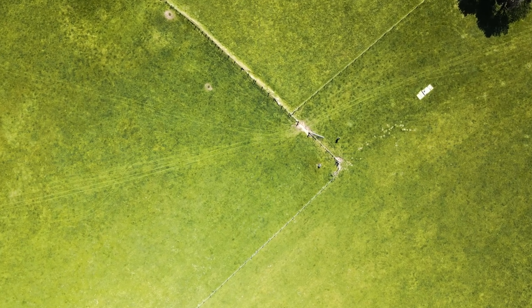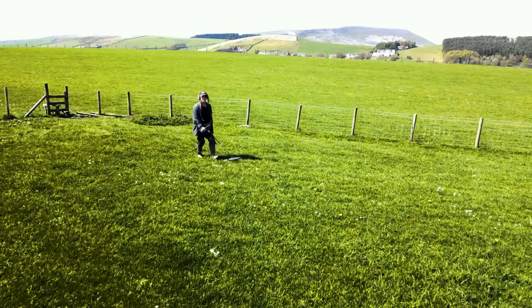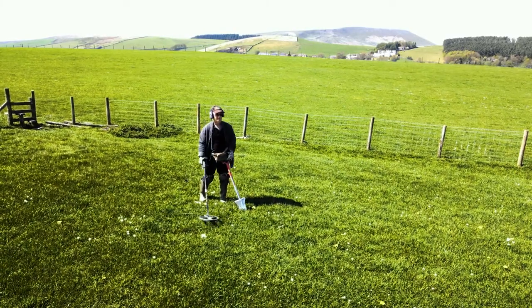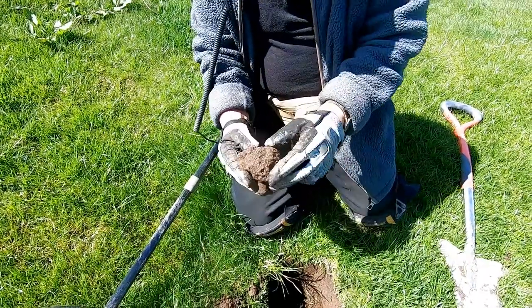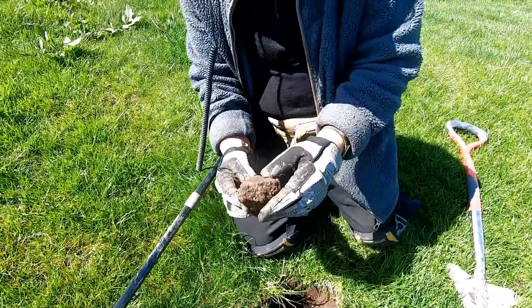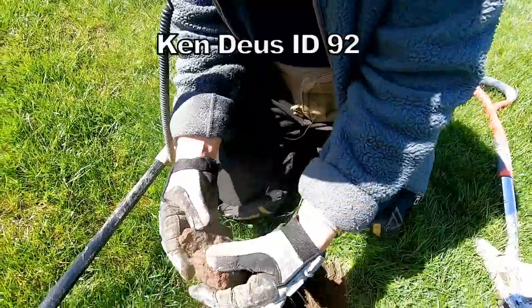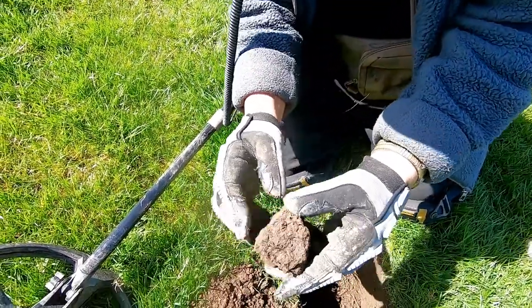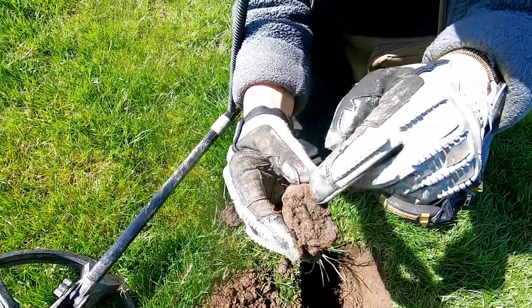Right, there you go Eugene. Now we got a signal here, Ken. What number is it? 92. 92 on the Deus. Come on then. That's a good number, Ken — that could be silver. Oh, it's there — look. It's copper. Oh, it's copper. Can you see it? Is it a coin? Yeah, I can see it there.